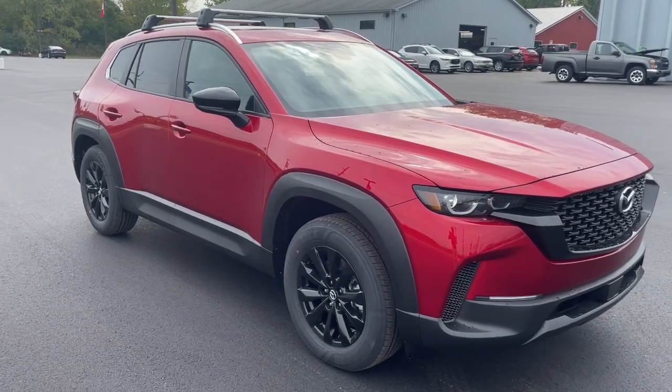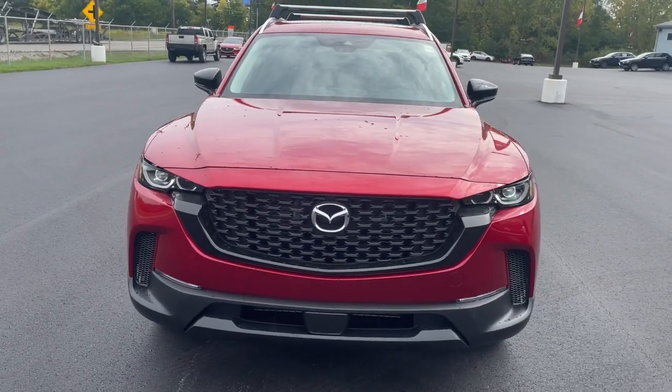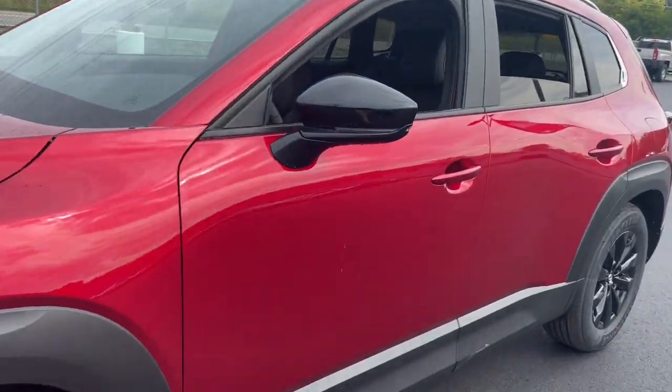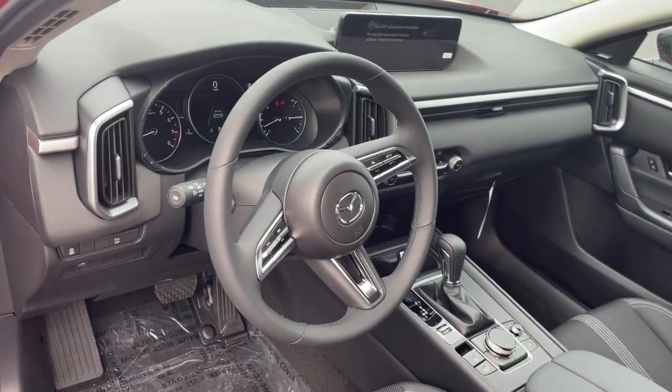Enjoy the view of this 2024 Mazda CX-50. This intuitively crafted CX-50 delivers refined comfort and robust capability. From its tasteful feature-rich cabin to its strong sure-footed utility, it's the perfect partner for your outdoor lifestyle.